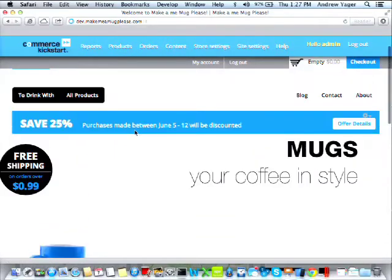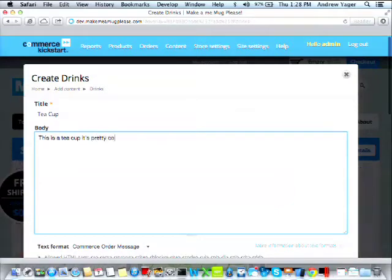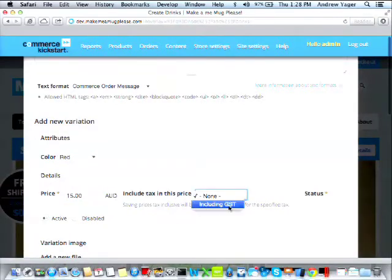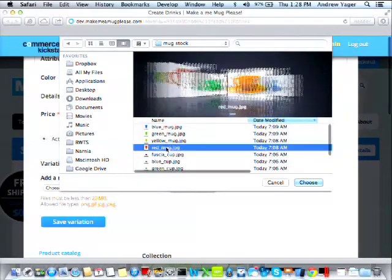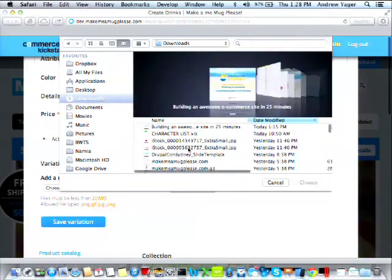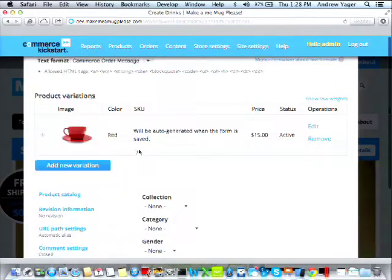We sell two kinds of mugs in this store. We go to products, add a new product — a drink product — called a tea cup. It's a red tea cup, $15 including GST. We upload an image of the red cup and save that variation. We then add a new variation — a blue tea cup, also $15 including GST — and upload a blue cup image. We save that variation and assign it to the 'drink with' collection, category coffee mugs, unisex, no brand.